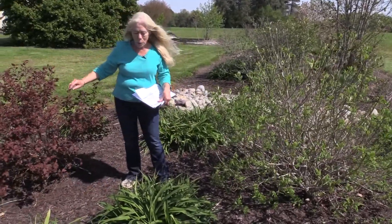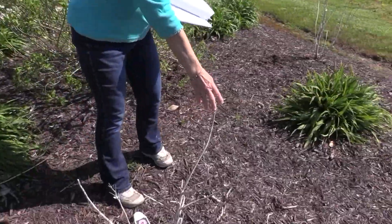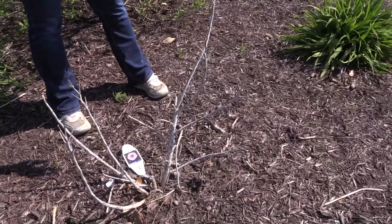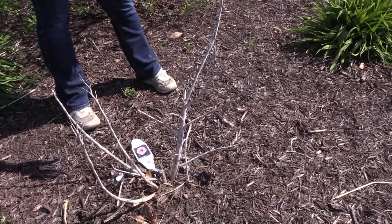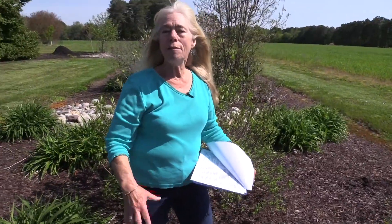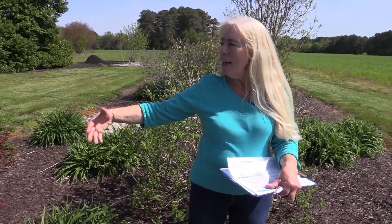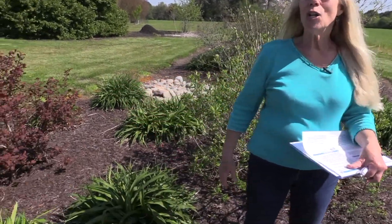We have viburnums, nine bark, which is really pretty, and all the daylilies love it here. I also have hibiscus — a native plant perfect for rain gardens. It is the last thing to come out in the springtime, so I like to leave the entire plant as is. Architecturally it gives me a little interest in the wintertime, and it also marks where the plant is going to emerge. As soon as I start seeing green, I can prune off all the dead plant material, and the rest of the garden just looks gorgeous.